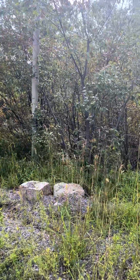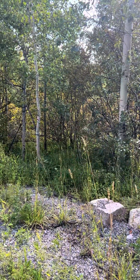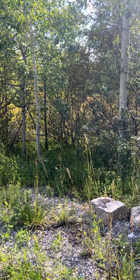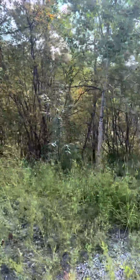The lot starts right here somewhere and goes off at an angle down through the trees, so there's quite a slope. My guess is it's about an 8% slope going down the hill. It drops off quite a bit right here. Here's the for-sale sign.